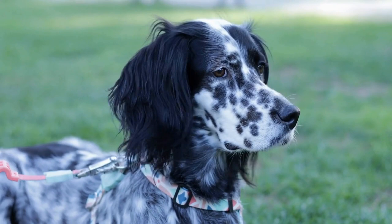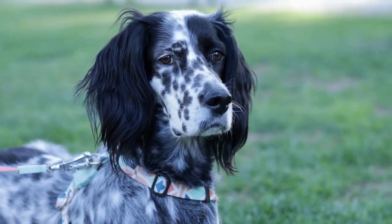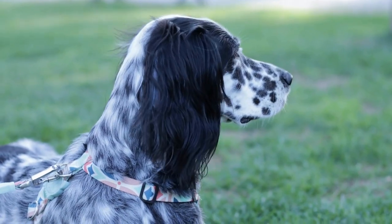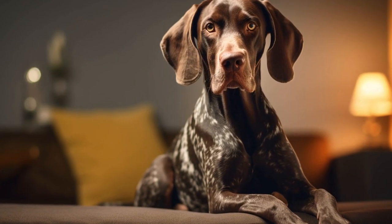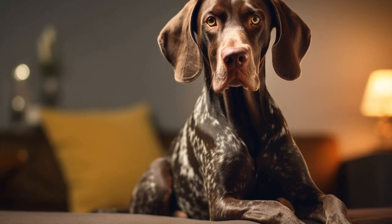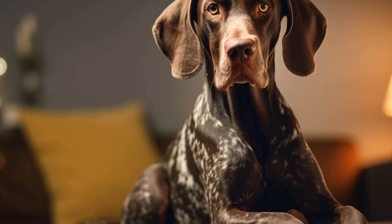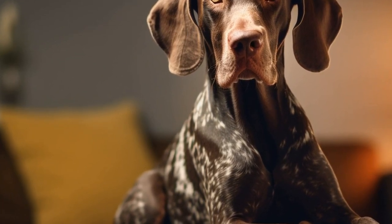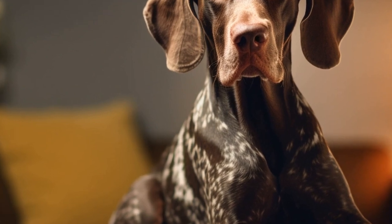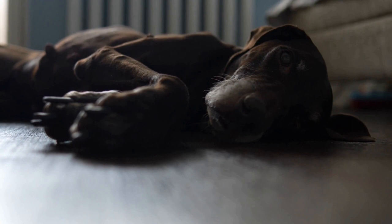In conclusion, building a strong bond with your German Shorthaired Pointer is a rewarding experience that requires time, effort, and dedication. Through positive reinforcement training, socialization, exercise, quality time, patience, veterinary care, effective communication, and unconditional love and respect, you can establish a deep connection with your furry friend that will last a lifetime. Enjoy the journey of building a strong bond with your German Shorthaired Pointer and cherish the incredible companionship they offer.